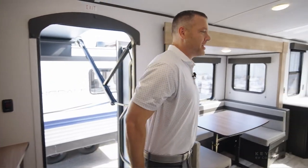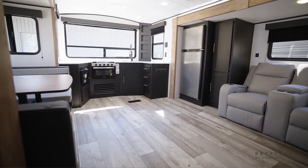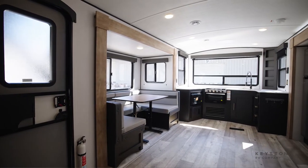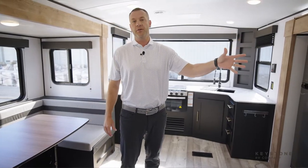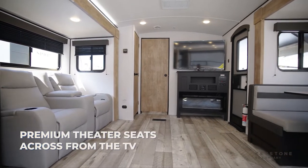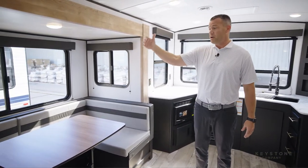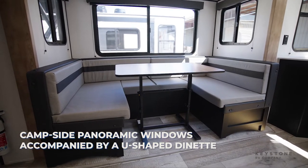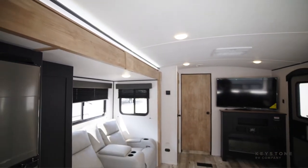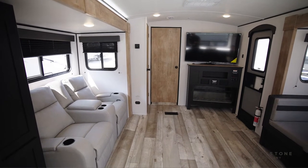Here we are in our brand new Springdale 281 rear kitchen. Look at this living area — unlike any other rear kitchen out there. In one slide room you've got premium theater seats located directly across from the TV and great viewing area. In the other slide room you've got panoramic windows with a huge u-shaped dinette that gives you full visibility to the campsite. These opposing slides create a huge spacious living area that makes this coach the ultimate entertainment coach.